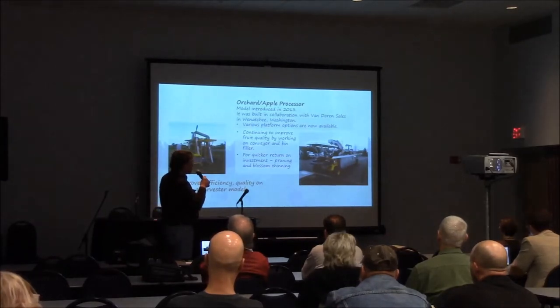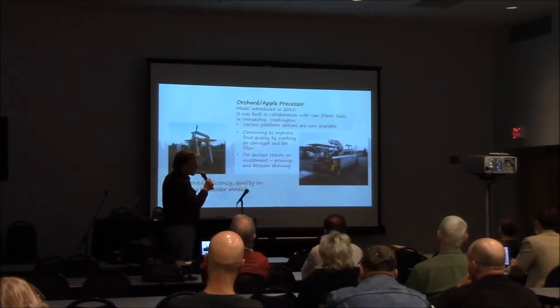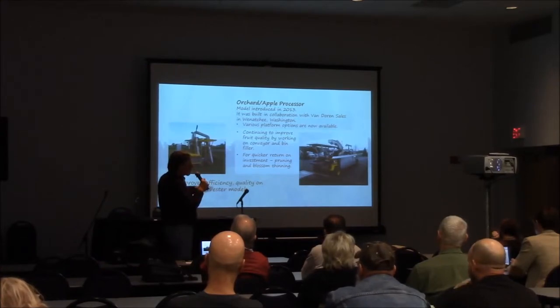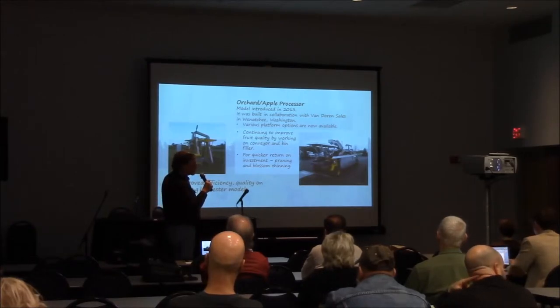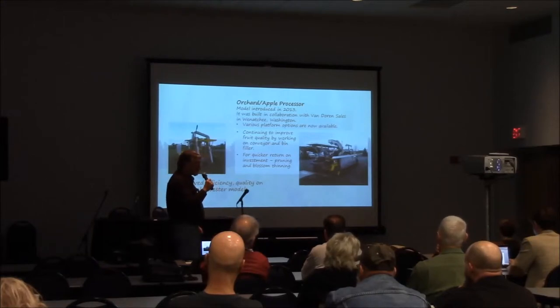The ORXL processor was new in 2013 — we have two seasons under our belt with it. We've gone in and removed the whole center section, and it's pretty easy to remove. Kyle and Norm went out and did four machines — removed all the conveyors, put the platforms on, put a pneumatic air compressor with hand-operated pneumatic shoes, and then they go through and prune. Later they'll go back and butt-thin with it, and then come back, put all the conveyors on, and go harvest.